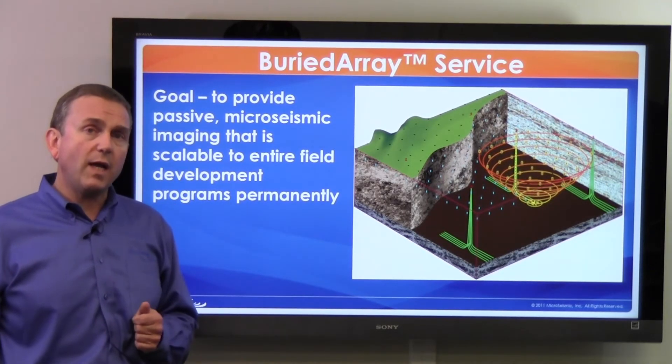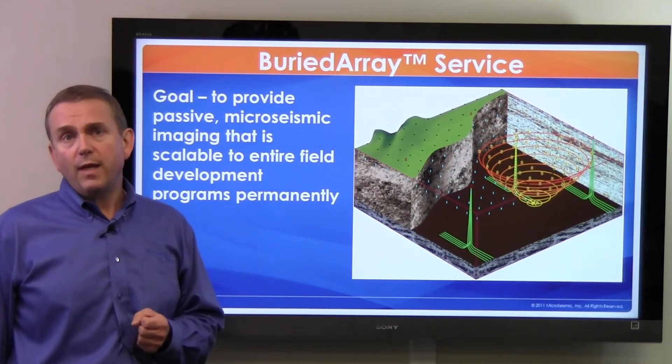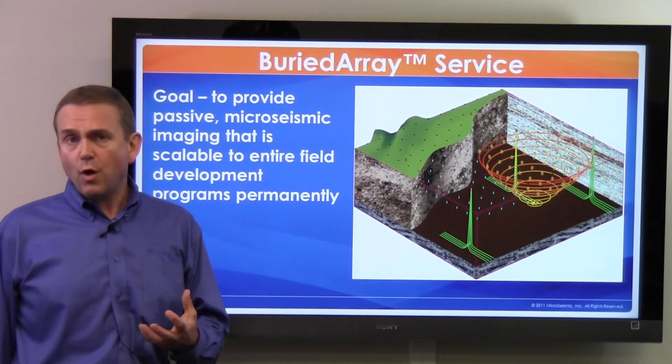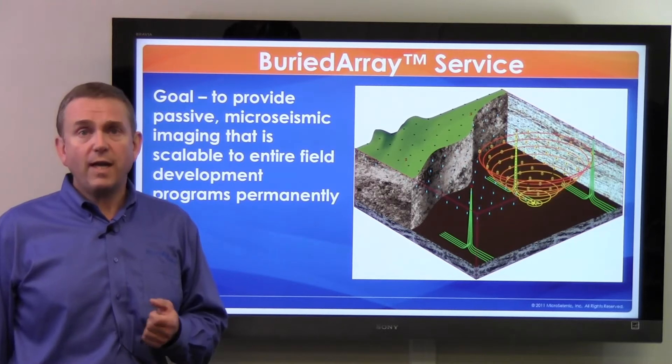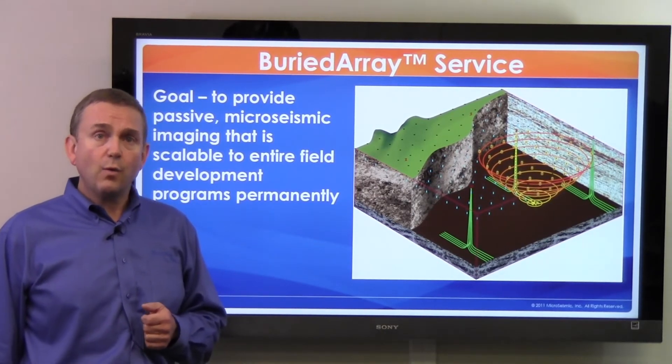In addition, because the Buried Array is a quiet, permanently installed system, it can provide for the quietest and most repeatable 4D applications in active seismic. So there's an additional extension of capability with the Buried Array.